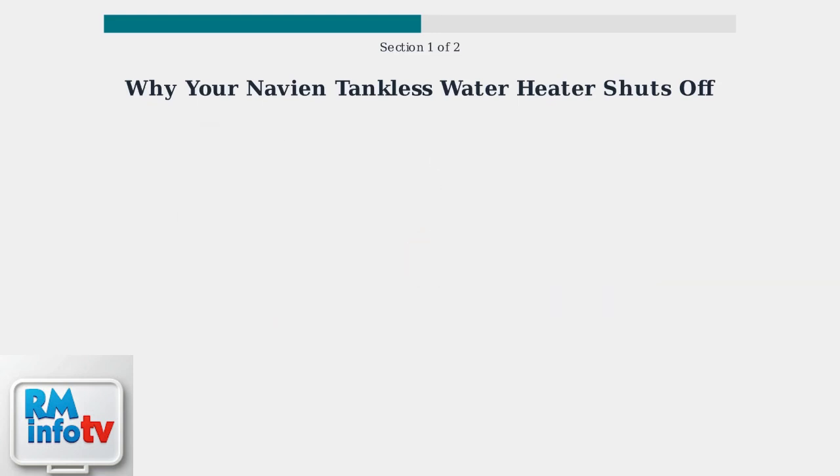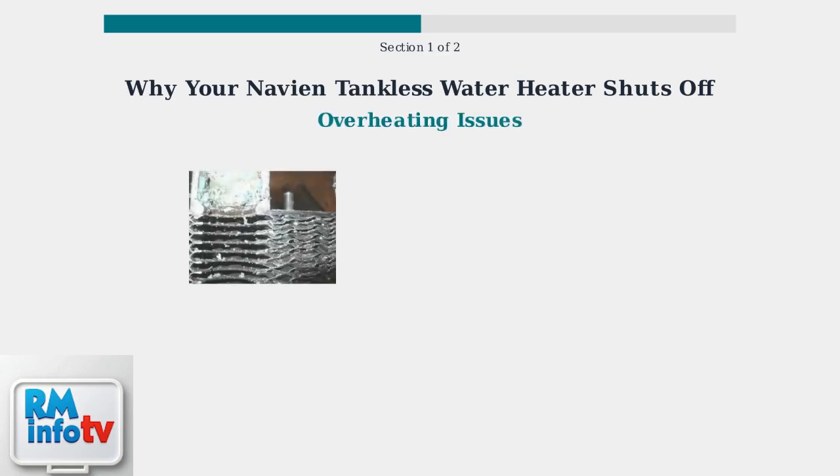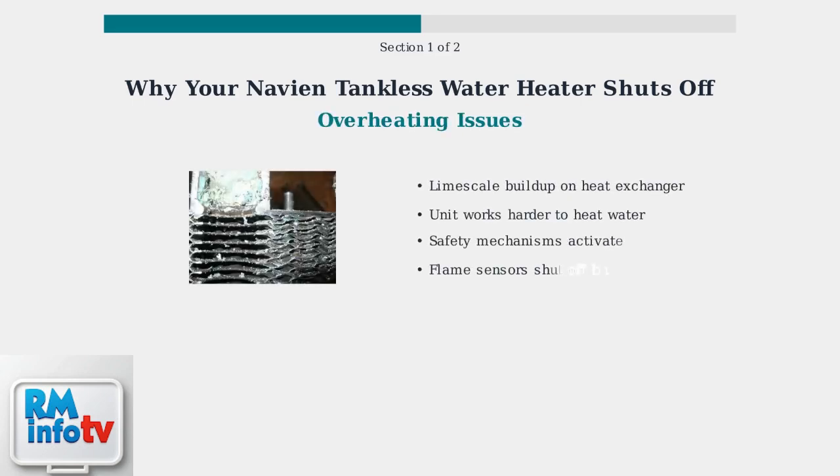The most common cause is overheating. This occurs when limescale and mineral deposits build up on the heat exchanger, making the unit work much harder to heat water. When limescale builds up, the heat exchanger becomes less efficient. The unit's safety mechanisms, including flame sensors and thermal fuses, detect the overheating and shut off the burner to prevent damage.